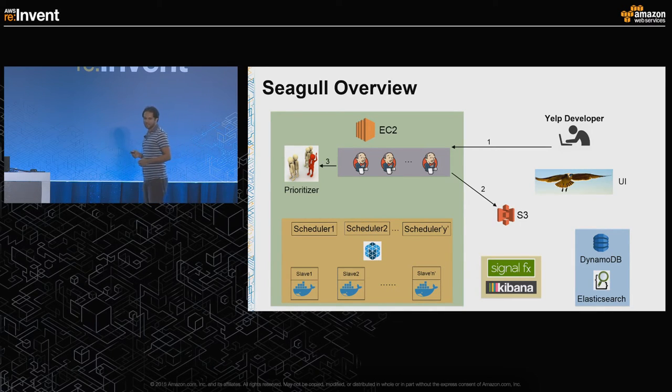The prioritized test list is then fed to Seagull schedulers, which bundle them according to priority. These schedulers sit on top of Apache Mesos, which uses EC2 machines as Seagull slaves to actually run the tests. We pull artifacts from S3 and run the tests on the Seagull slaves. Results are reported to DynamoDB and Elasticsearch for reporting, and to SignalFX and Kibana for monitoring.